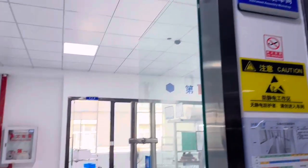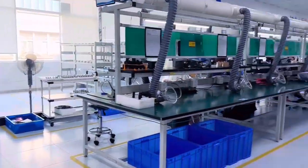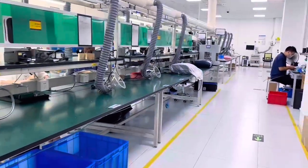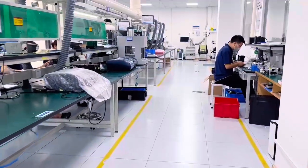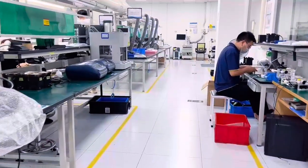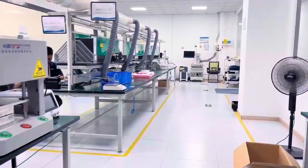Welcome to the instrument assembly workshop, where the workers on the production line complete assembly of each instrument. Every model has its own installation manual, and the standardized floor design ensures the normal and efficient operation of each process.